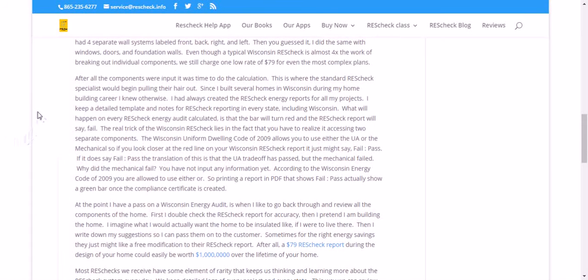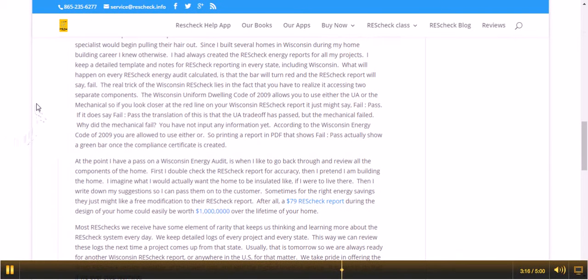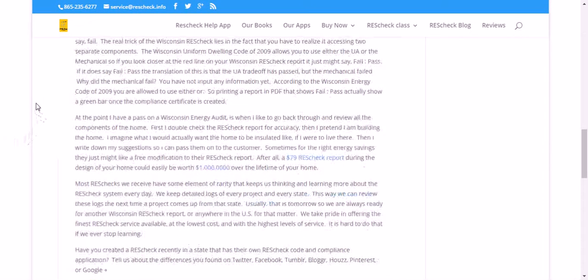After all the components were input, it was time to do the calculation. This is where the standard ResCheck specialist would begin pulling their hair out. Since I built several homes in Wisconsin during my home building career, I knew otherwise. I had always created ResCheck energy reports for all my projects and kept a detailed template and notes for ResCheck reporting in every state, including Wisconsin. What will happen on every ResCheck energy audit calculated is that the bar will turn red and the ResCheck report will say fail.